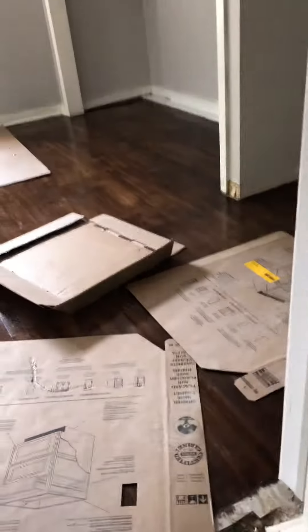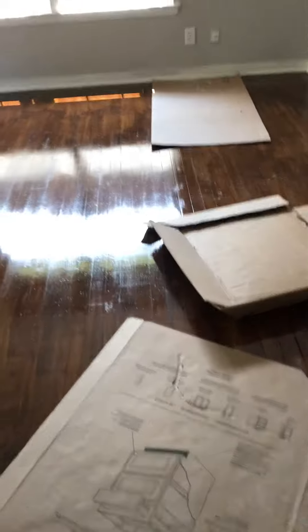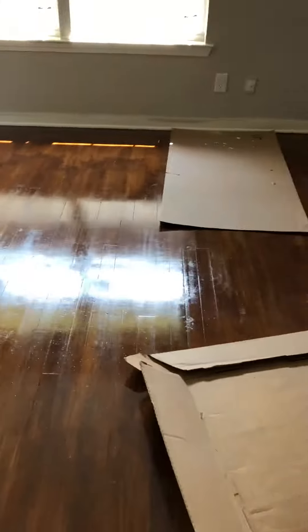We are at 2319 Hiawatha. I just wanted to do a video update to show what's going on here at the house. We've got cardboard down everywhere so the floors don't get damaged with the traffic going back and forth. But these are the finished floors.